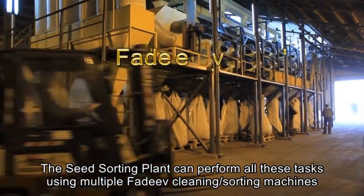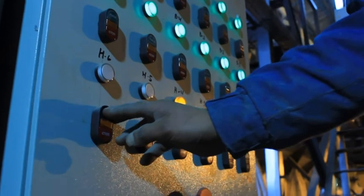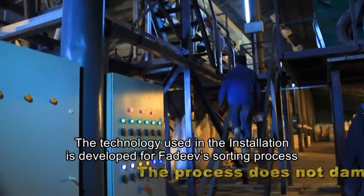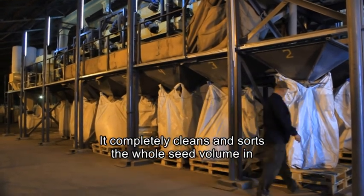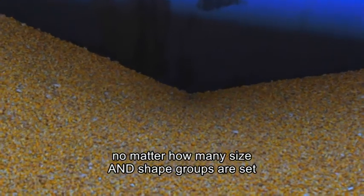The seed sorting plant can perform all these tasks using multiple FADEV cleaning sorting machines. The technology used in the installation is developed for the FADEV sorting process. The process doesn't damage seeds — it completely cleans and sorts the whole seed volume in only one pass, no matter how many size and shape grooves are fed.